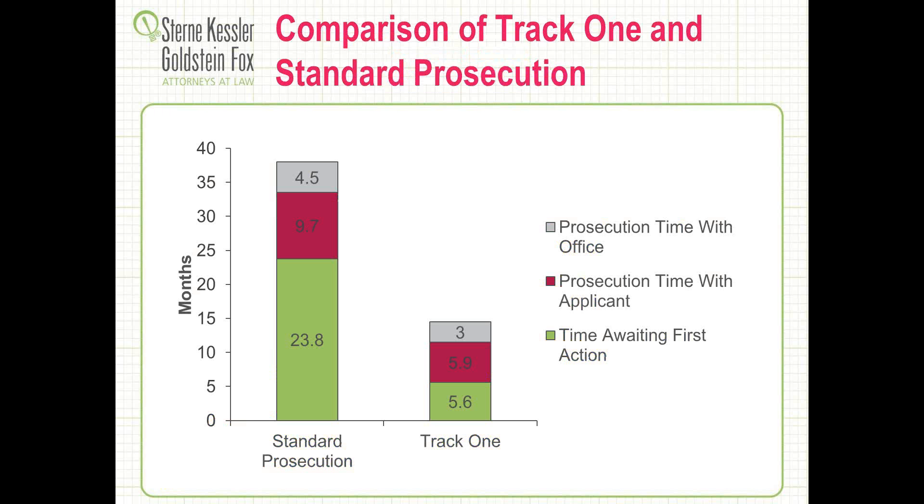To think about Track 1 compared to standard prosecution: in standard prosecution, a lot of the initial time is waiting in queue for the first office action. Then there's time spent where the applicant is making decisions on preparing replies, paying issue fees — steps the applicant controls. Just by filing Track 1 and getting first in line, it has a dramatic effect on overall pendency. We're often seeing time to first office action on the order of 5.6 months under Track 1. Collectively, we're seeing a great reduction in time end-to-end from filing to actual patent grant under Track 1.